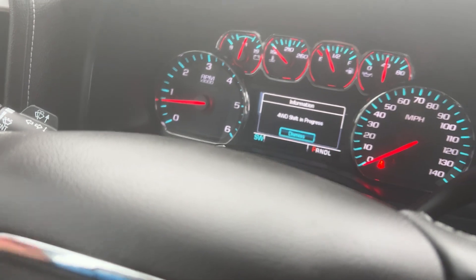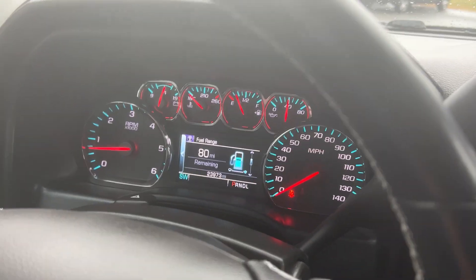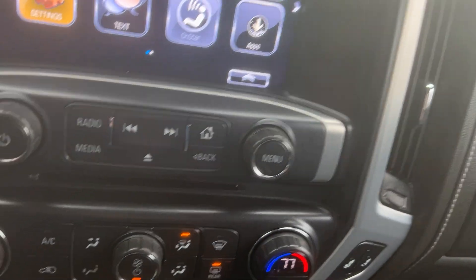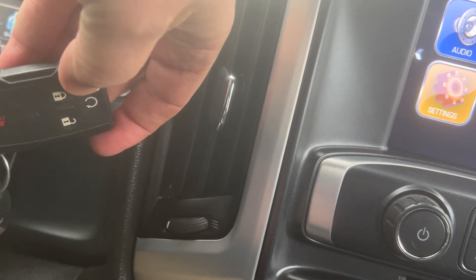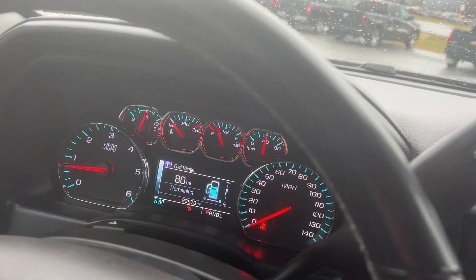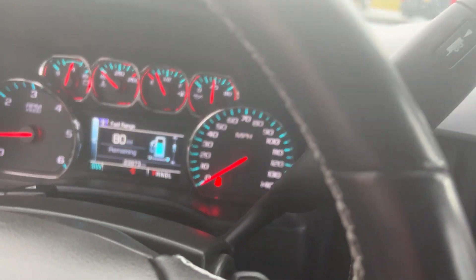Your fog lights would be there. It also has a tilt telescoping wheel. This would also come with remote start from the factory — you just hold that little half-circle button down. You can also download the My GMC app, which is through OnStar, where you can start your vehicle with your phone. You get one month free, and if you put a credit card on file you get two extra months.